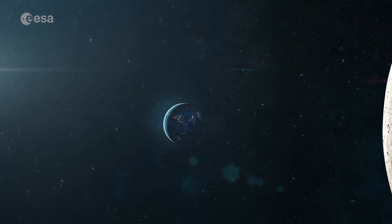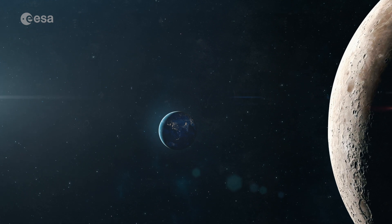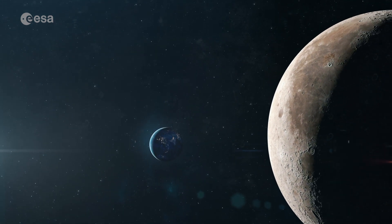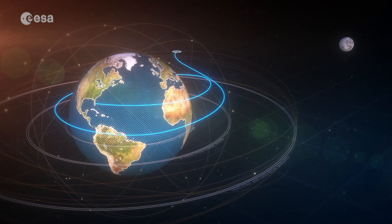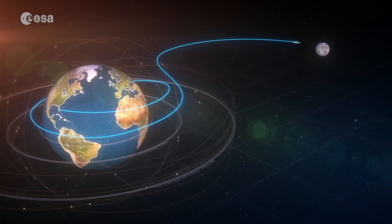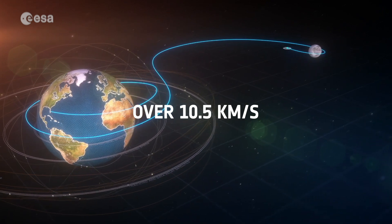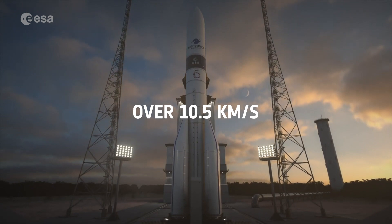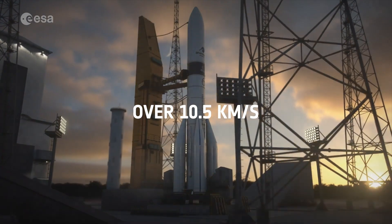If you want to go even further — to the moon, for example — then we want to go on what we call a lunar transfer orbit, on the path towards the moon. To put a satellite on a lunar transfer orbit, the rocket needs to be going at over 10.5 kilometres a second. This is what Europe's new rocket, Ariane 6, will be doing when it delivers a lunar lander around the moon.